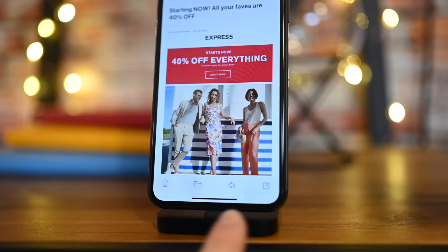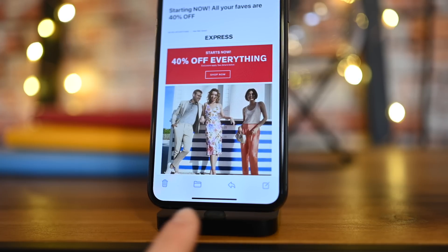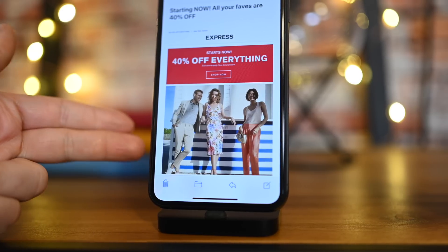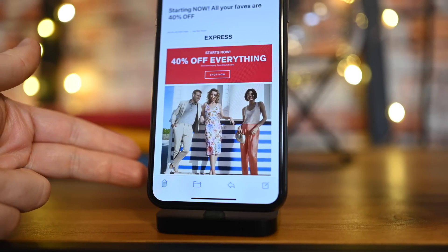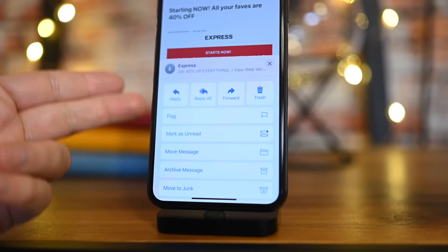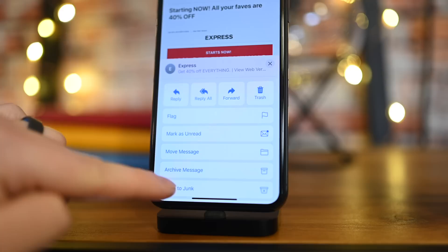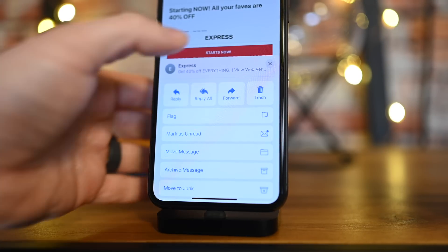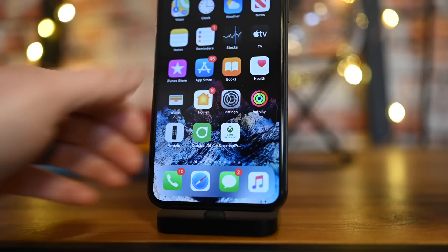Apple has also taken the time to rework the toolbar inside of the Mail app. You'll now see the Trash icon on the far left, followed by the Move to Folder icon, the Reply icon, and then the Compose button. If you jump into Reply, you have a bunch of other options including flagging, forwarding, replying, marking, notifying, and mute. A new revamped toolbar sure to make Mail users very happy.